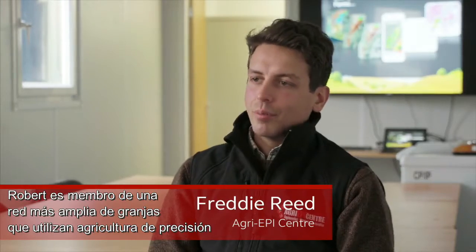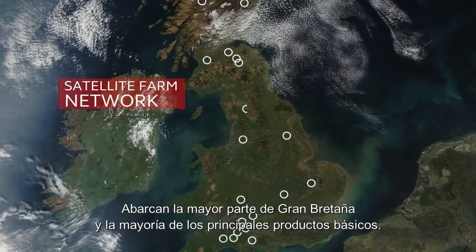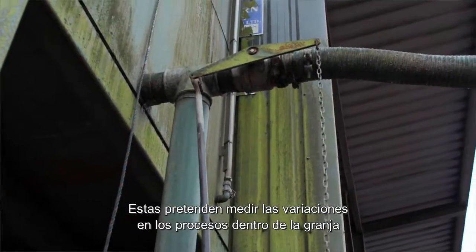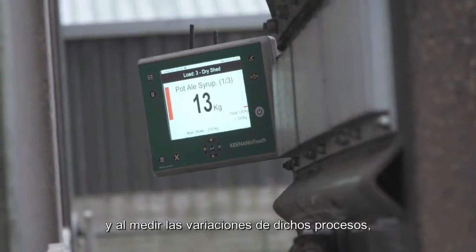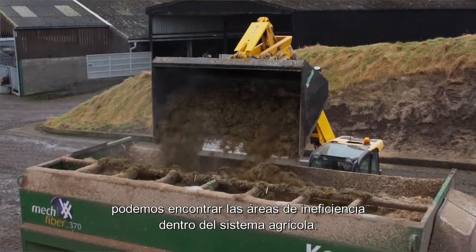Robert is a member of a wider satellite farm network, which is a network of commercial farms around the country. These are spread over a wide geographic area, covering most of Britain, and they cover all major commodities. They are set up to measure the variances in processes on the farm, and by measuring those variances we can find where inefficiencies are getting into the farming system.